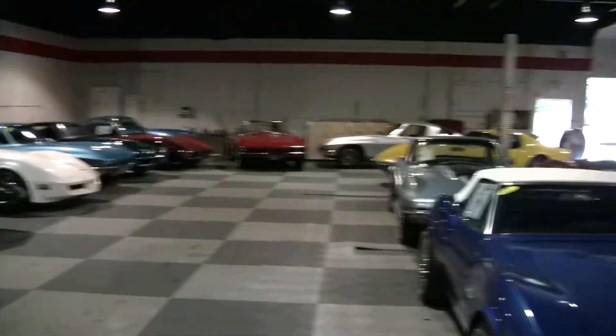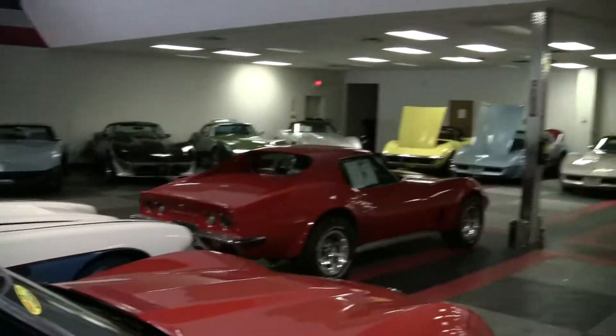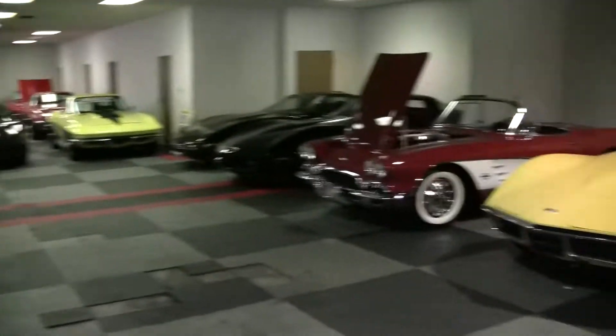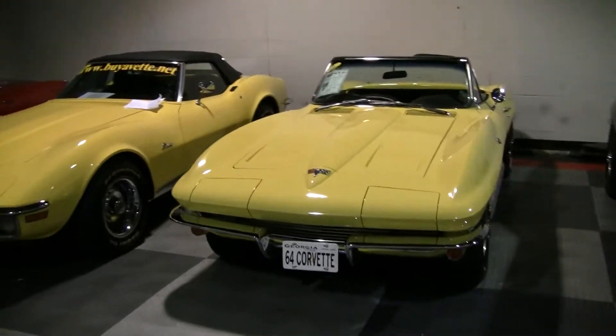Hi, this is Roy with buyavet.net here in our indoor showroom. Today I'm going to give you a look at this 1964 Corvette convertible.